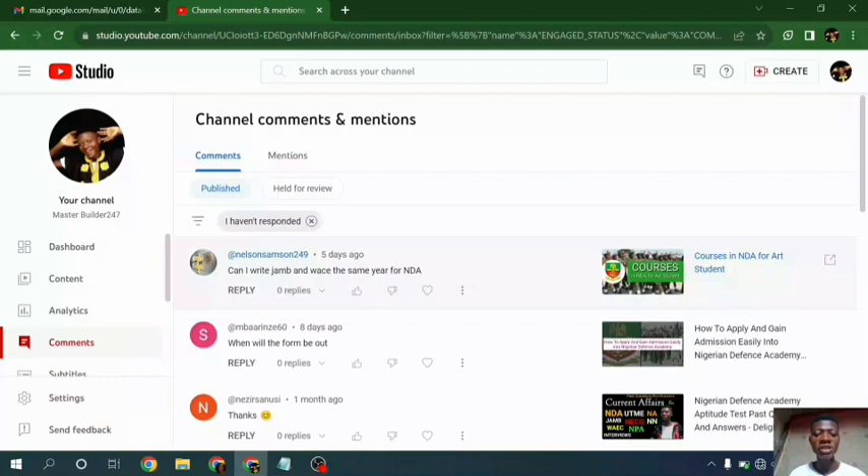The first question is from Nelson, who asked: can I write JAMB and WAEC the same year for NDA? The answer is: it all depends. If you are able to get your WAEC certificate and your JAMB result before the NDA screening day, then you are good to go. But it's always advisable that you get all the certificates needed before the screening day.